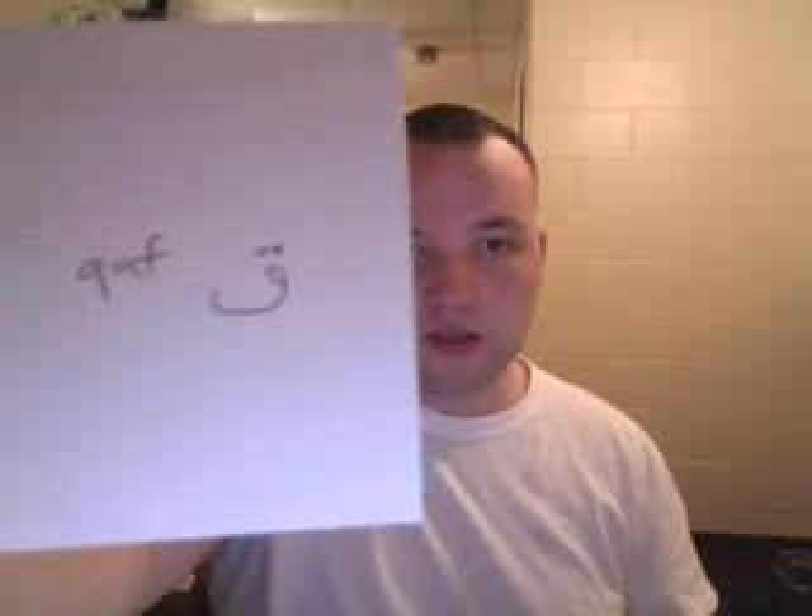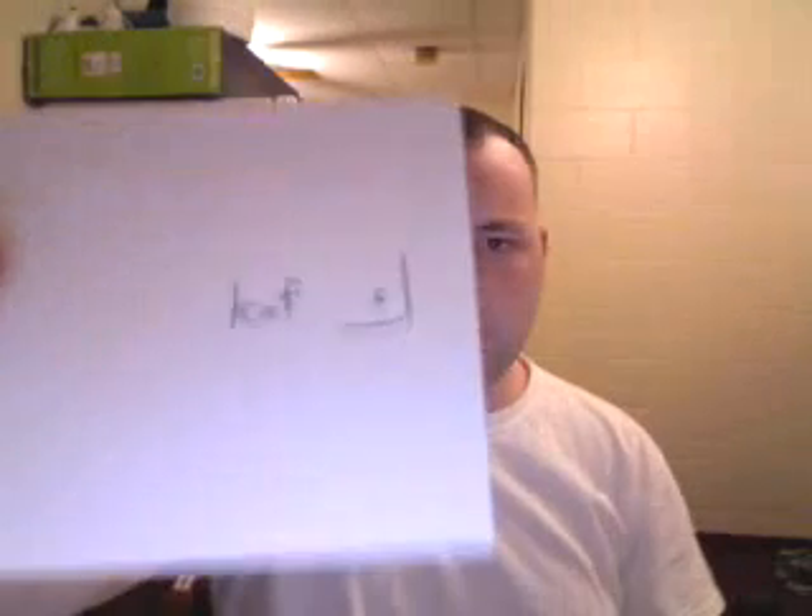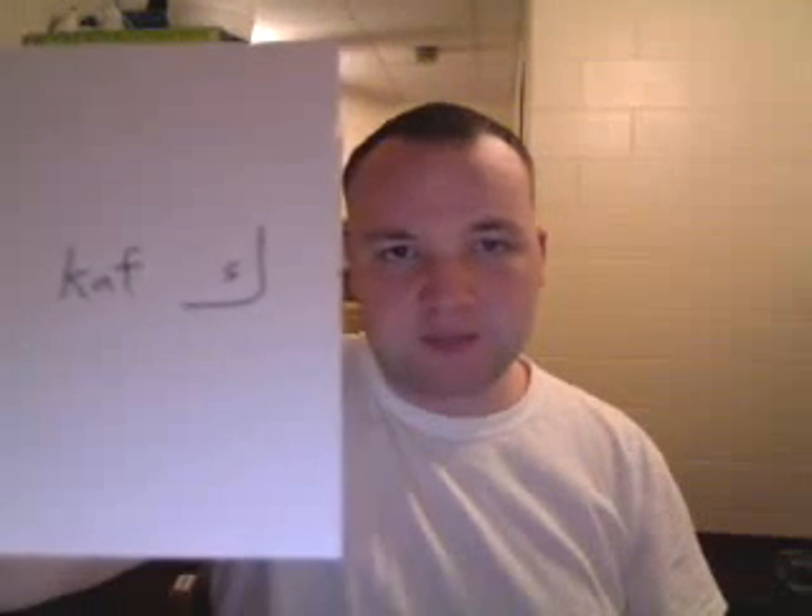This is Qaf. It looks just like the Fa, but with two dots on top. Qaf is a letter we don't have in English. It's not a K. This is Kaf — the Arabic K. Qaf, on the other hand, is different — it's pronounced in the back of the throat. Qaf. It looks just like the Fa with two dots on top.